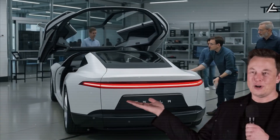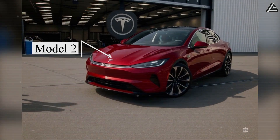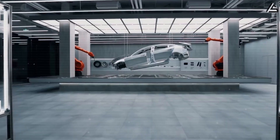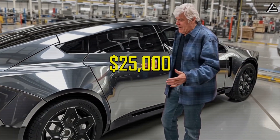Over the past few weeks, Elon Musk has been dropping hints about a brand new budget-friendly Tesla, the Model 2, set to debut in 2026. Leaked blueprints from Giga Mexico suggest this car could be a key piece of Tesla's master plan 4, bringing futuristic technology to the mass market at just around $25,000.